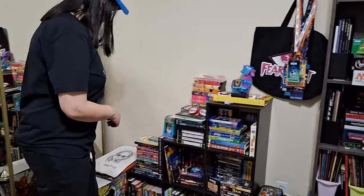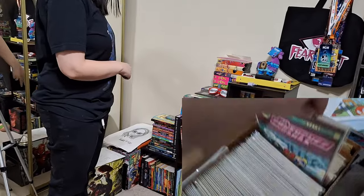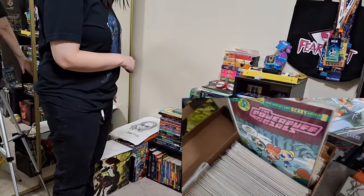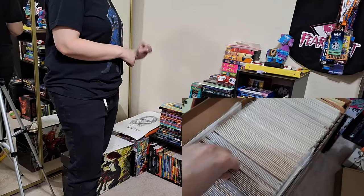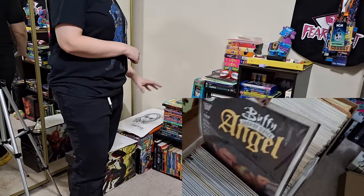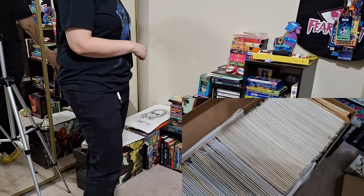Right here we start off with comics in a comics box. I have two boxes — I need to probably get a third one — but in here is like Powerpuff Girls, I have some classics, some video game comics, some minor ones. I don't think I have any heavy hitters, but to me this is what I like.